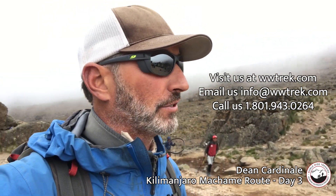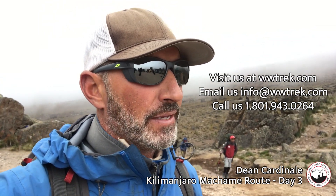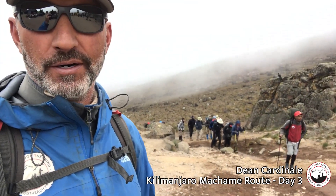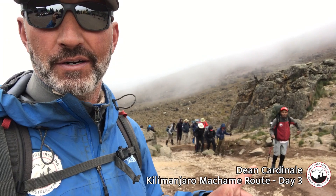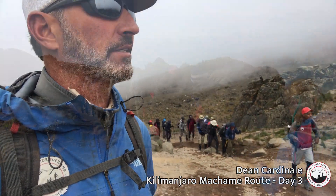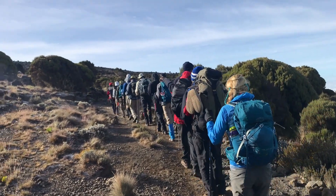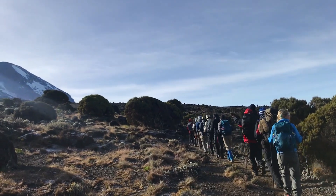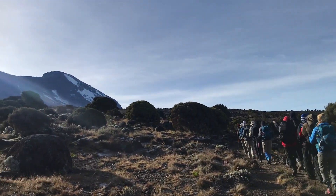This is our high point for the day, and then we're going to start to descend and make our way down a couple thousand feet to the Barranco Camp, where they'll all sleep really well tonight because of this high push. Groups coming up right here — all our guides and group, all moving along really nicely. The clouds are up right now which is nice — a little cool but no wind. We're having a really good trip up Kilimanjaro.